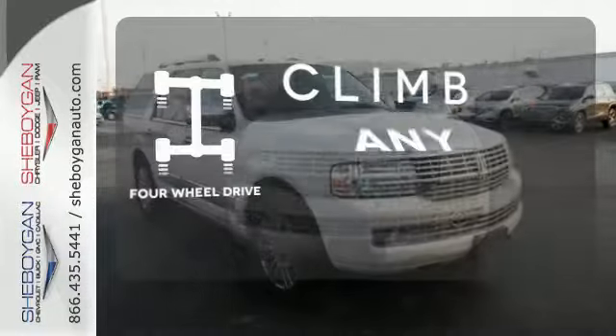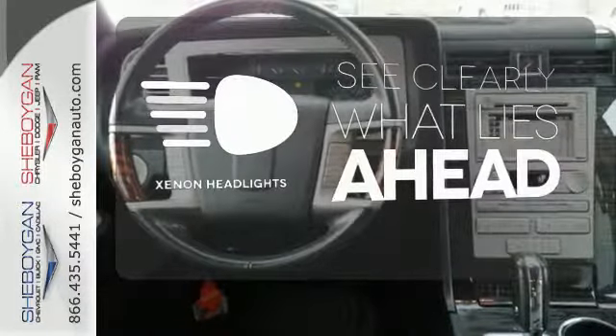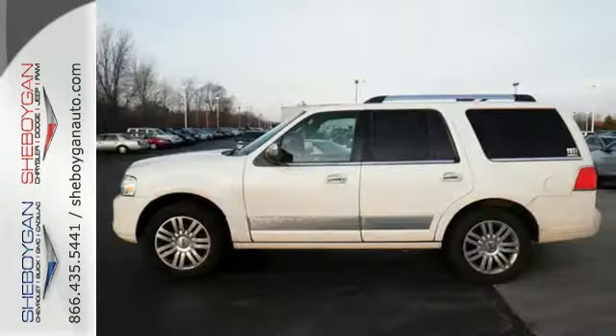Climb any mountain. This vehicle has four-wheel drive. What lies ahead is much clearer thanks to Xenon headlights. Wrap yourself and your family in luxury, safety, and technology with this impeccable Navigator.